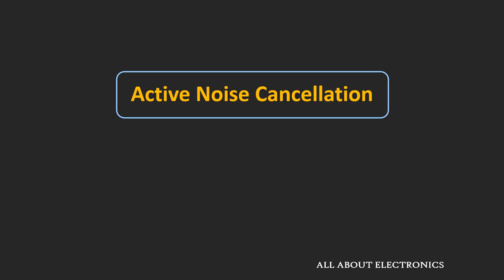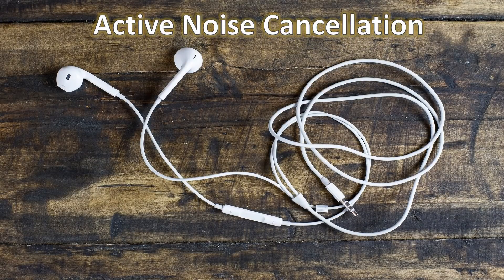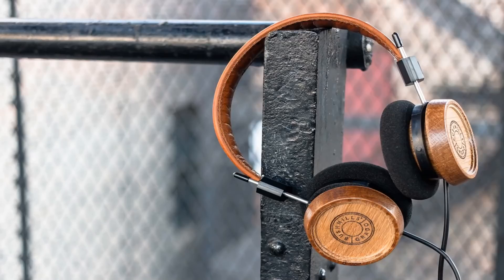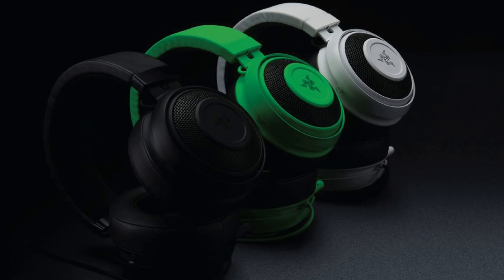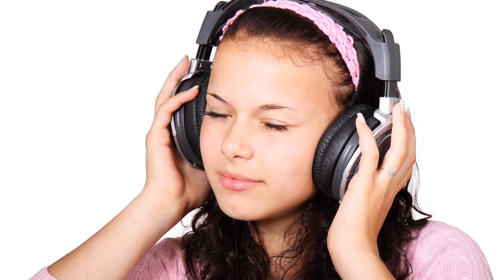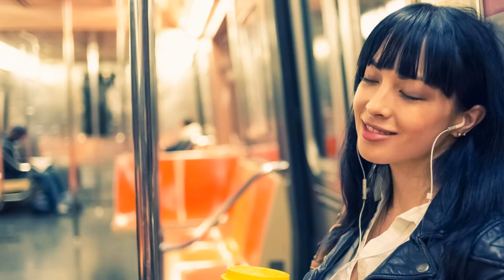Hey friends, welcome to the YouTube channel all about electronics. In this video, we will talk about the active noise cancellation technology which is used in high-end earphones and headphones. The same technology is also used in smartphones, and because of this technology, we are able to hear the crystal clear voice of the person during the call. This technology is designed to remove or reduce the background noise so that you can have a great listening experience even in noisy environments, like while walking on a busy street or traveling on a train.